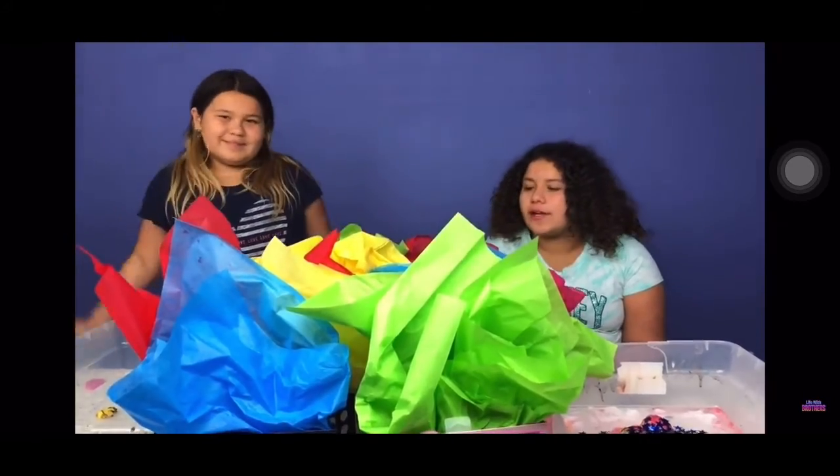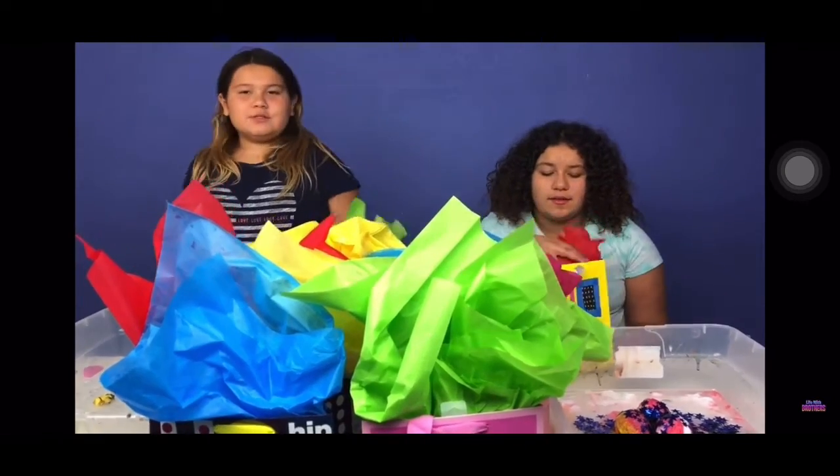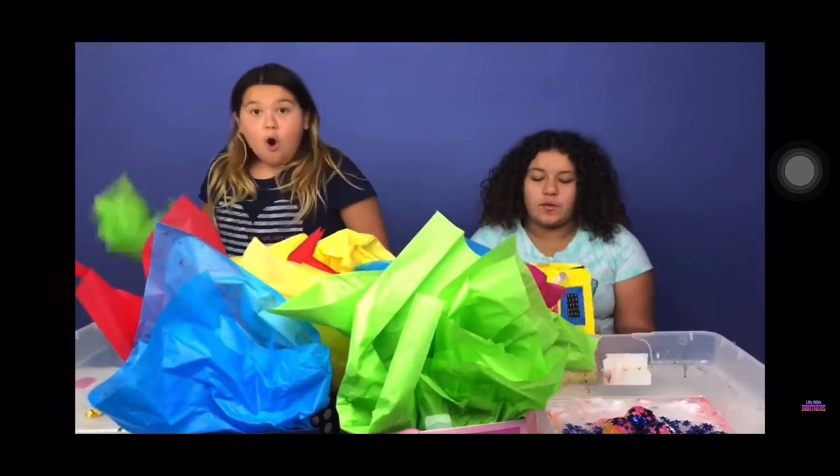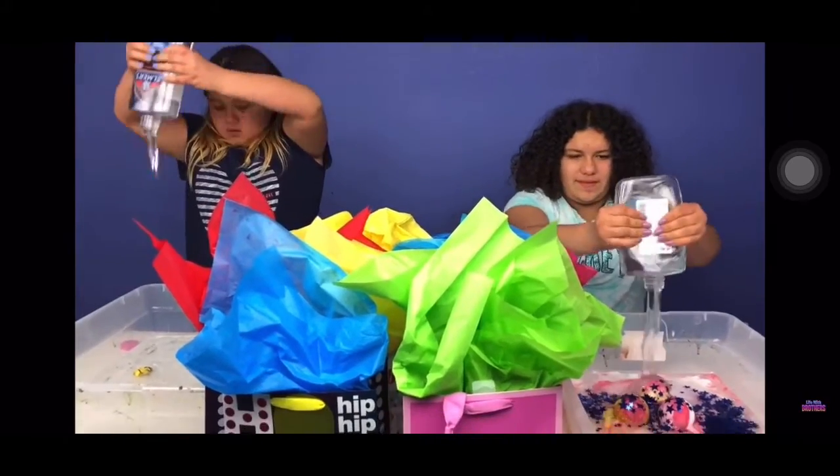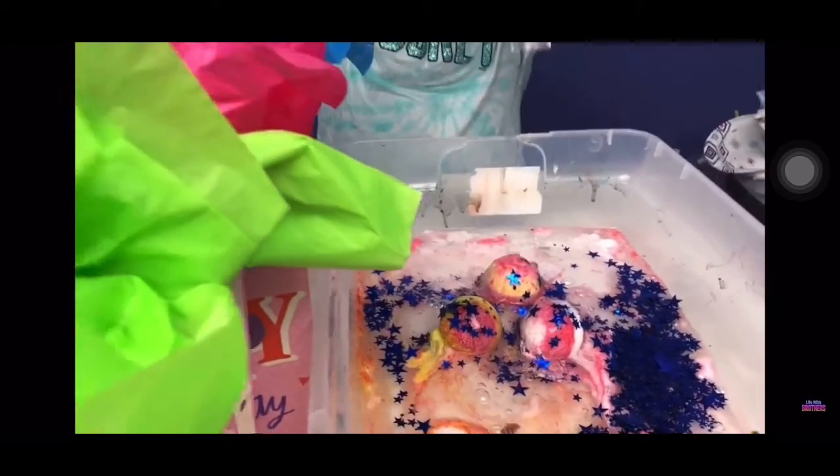It's round five. I choose this one, I choose this one. I got glue again! I got glue too. Look at the basketball.